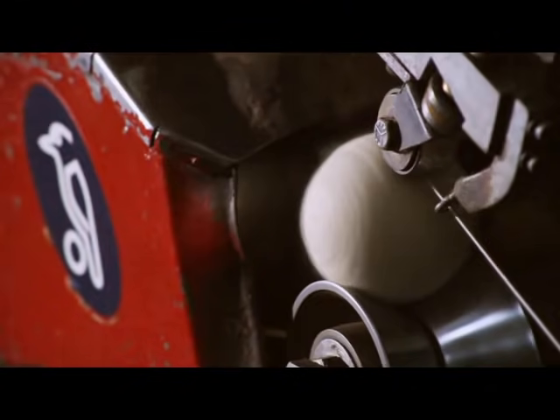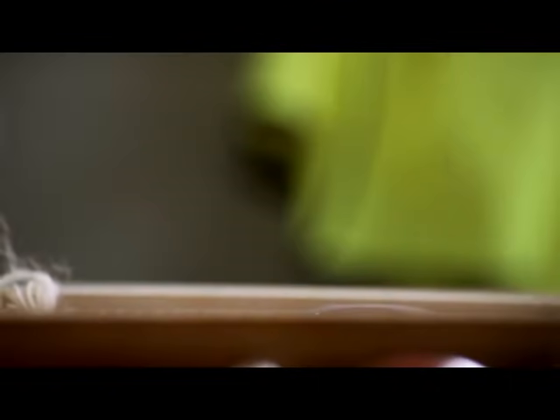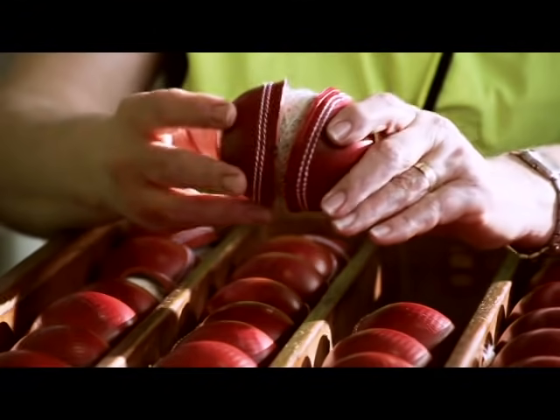At the same time as the leather is being worked, a core of cork is tightly wound and quilted with worsted yarn, the process repeated five times. It's these five quilted layers that are at the heart and soul of every Kookaburra Turfball.